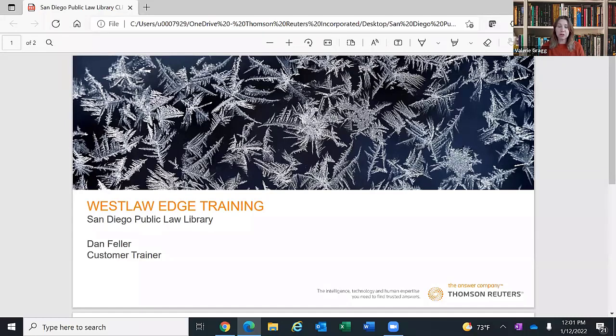Dan is an expert presenter. He was a trainer for Westlaw for many years before becoming a client manager. He is going to be talking about Westlaw Edge, which is the newest Westlaw product. It is the product that we have at the San Diego Law Library on our computers. We also have computers in East County at the El Cajon Public Library and in Chula Vista at the Chula Vista Public Library on F Street. So I will turn it over to Dan now.